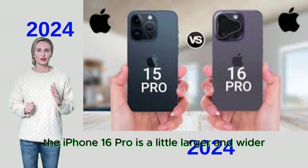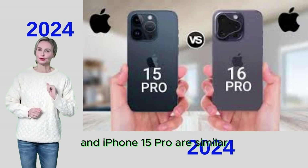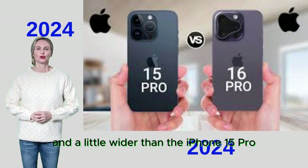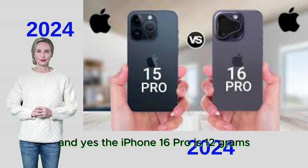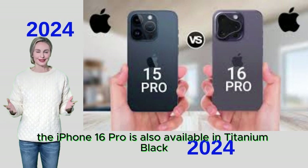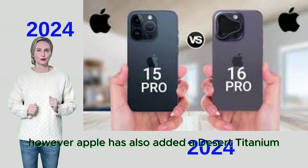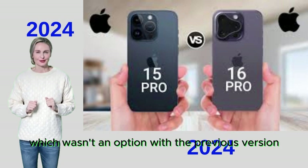The iPhone 16 Pro is a little larger and wider than the iPhone 15 Pro. The extra millimeters add space for a larger screen, and the iPhone 16 Pro is 12 grams heavier than its predecessor. It's available in titanium black, titanium white, and natural titanium, with a new desert titanium finish added to the mix that wasn't available on the previous version.